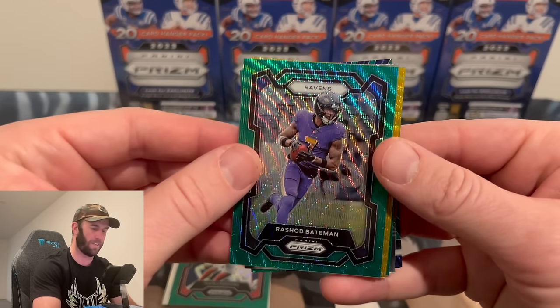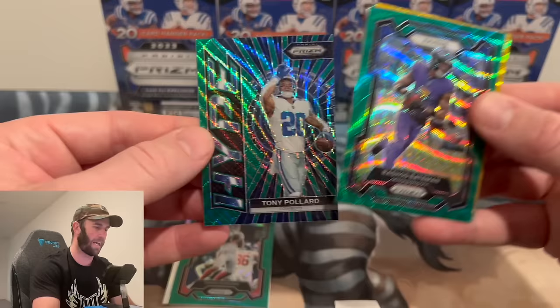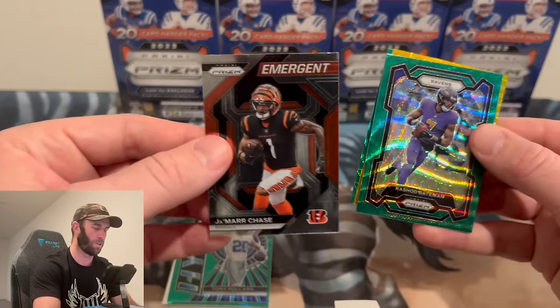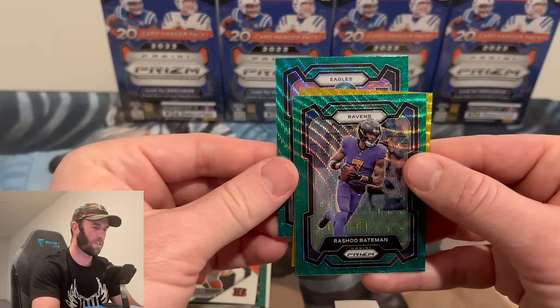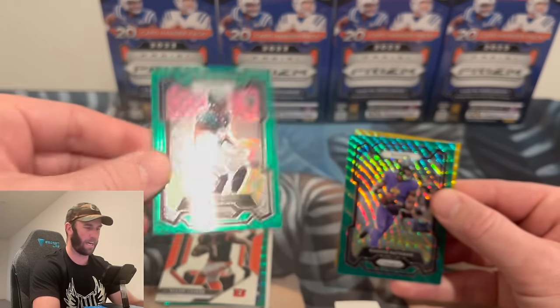We've got a Hype green wave of Tony Pollard. Then an Emergent Jamar Chase, an Eagles rookie Jaylen Carter color match — look how sick that is! All right, here we go on that gold wave — this should be numbered out of 10. If it's CJ Stroud I am flipping out!